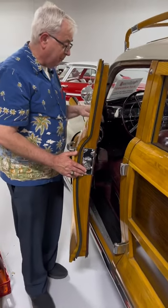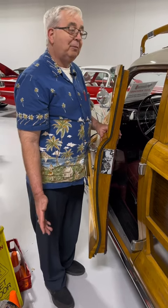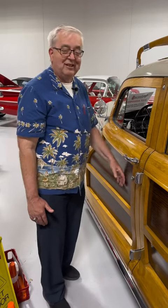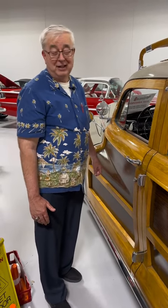It took real wood craftsmen to build these cars. Can you imagine the expense? But what finally happened to them — the labor costs and the woodwork got more expensive. Like Ford with their cars, all of a sudden these things became stickers in 1952, '53, if I remember right, like the Town and Country station wagon.